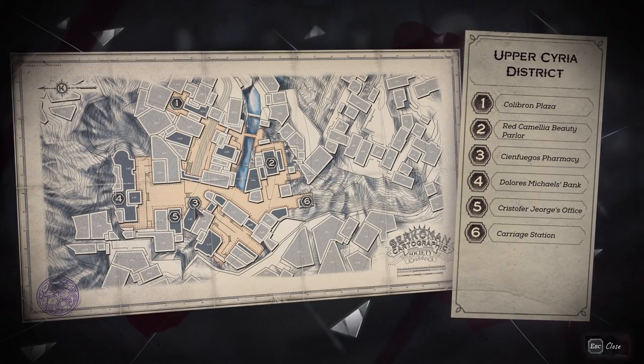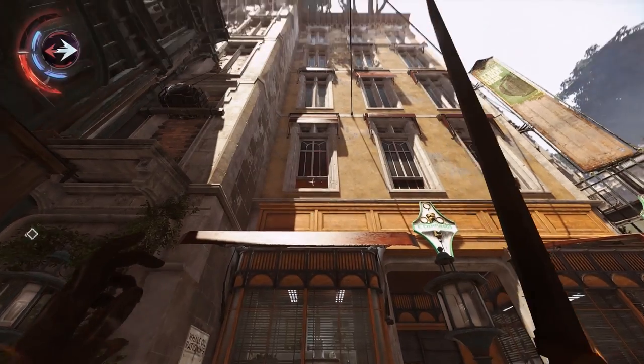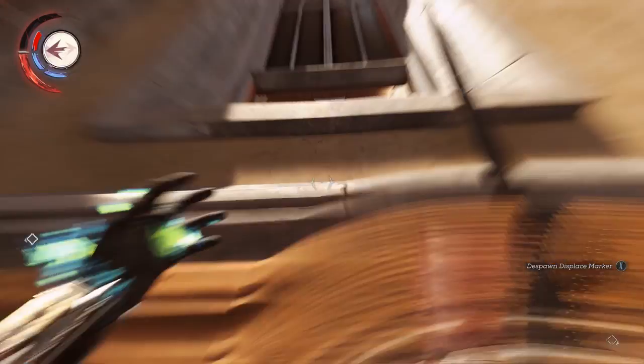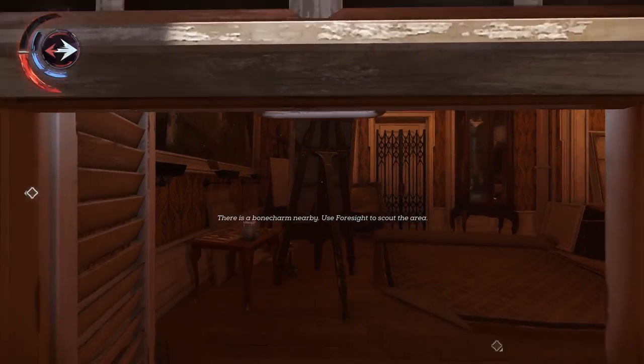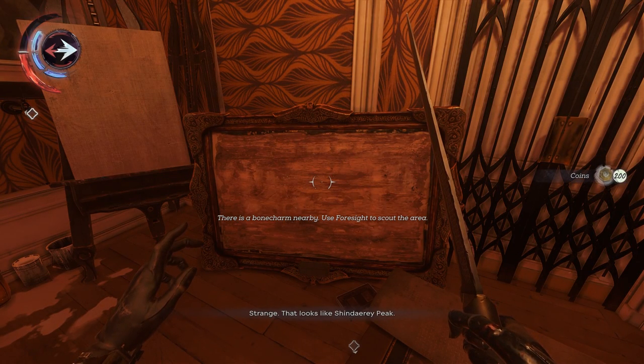Our third and final painting is going to be located right over here on a second floor above the pharmacy. So once you get over here, you're going to see the pharmacy. I want you to displace up here, get up in this window, and then over here on the ground, that will be painting number three.